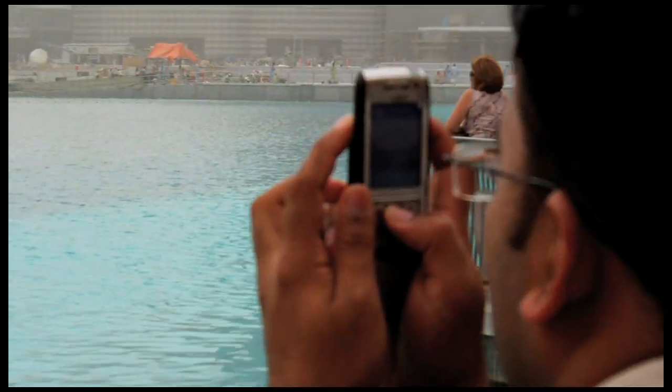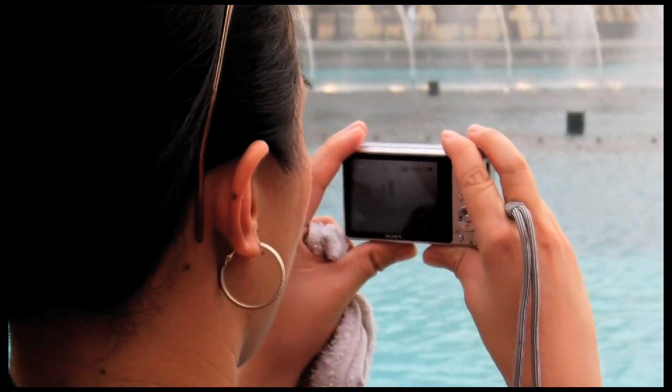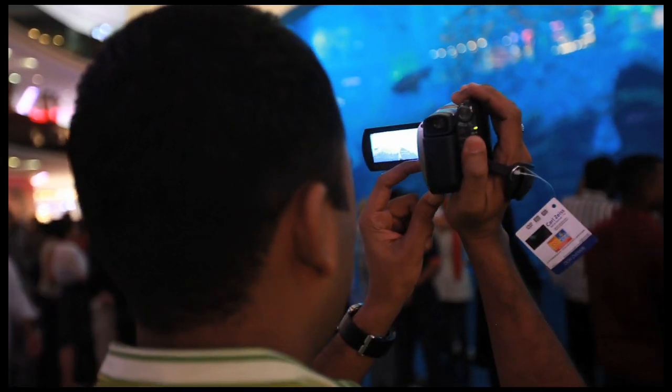Look at all those little Spielbergs out there. They love making their own videos. Photos are nice, but you can't beat moving images. They're the real thing.